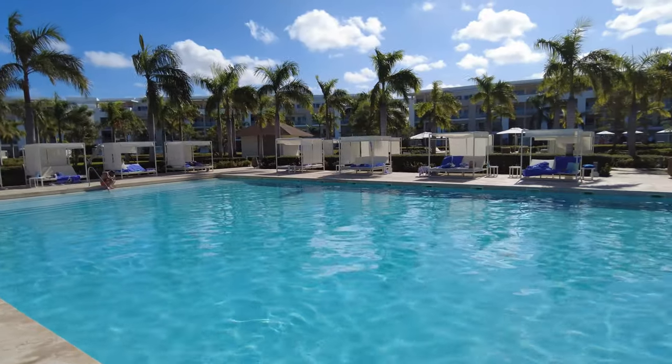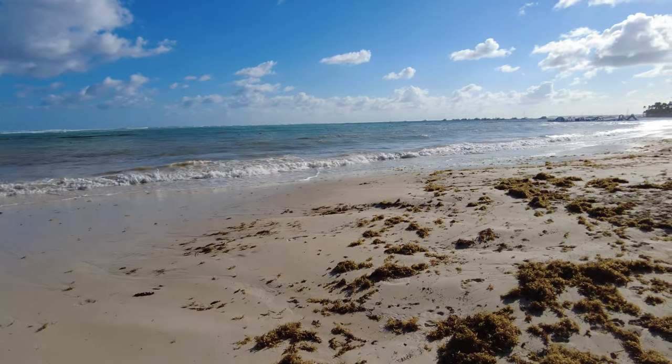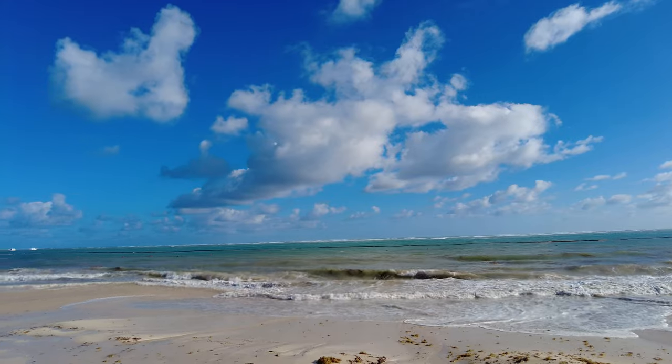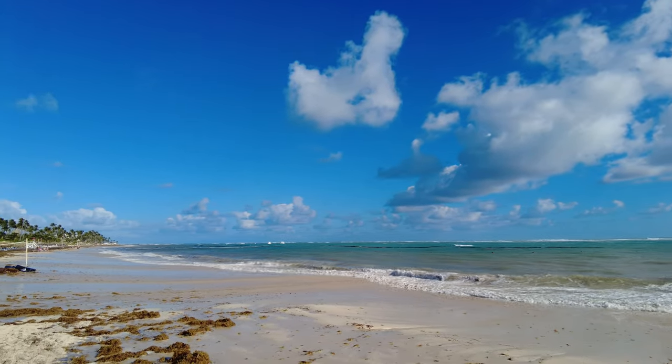We struggled on how to score a non-beachfront resort in Punta Cana. Overall, we scored this hotel with an 8 out of 10. Please let us know in the comments what you think of our score. Now click on this video for a full tour of the Falcons Resort by Meliá.